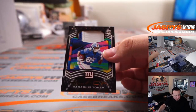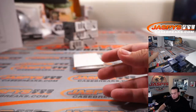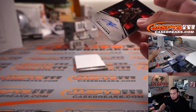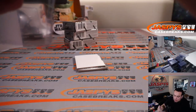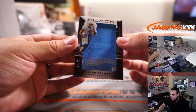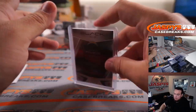Another Kadarius Toney — this time it's a patch, 20 out of 25, two-color patch. Chris Godwin, nine out of 35. Tampa Bay Buccaneers going to Brandon — Brady's got one of his better receivers. And Josh Palmer, 53 out of 99 for the Chargers — Jen gets that one.